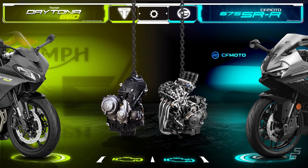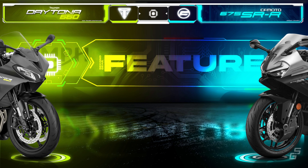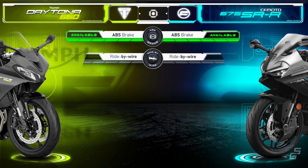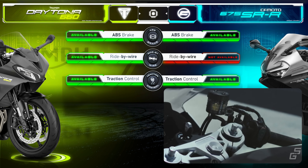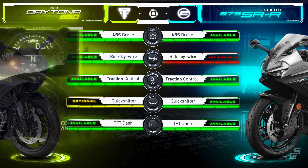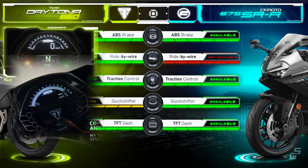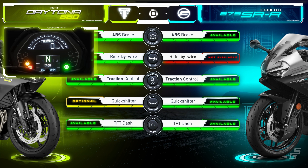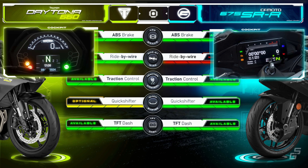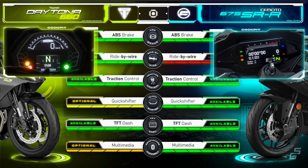Chinese bikes usually shine at offering high-end features at budget prices, and the CFMoto 675SRR appears ready to continue this trend. Both bikes come with ABS brakes and traction control, but the CFMoto lacks a ride-by-wire system. However, a quickshifter is standard on the CFMoto but optional for the Daytona. The Daytona features a white-on-black LCD for the top half and a small color TFT panel below, but unfortunately it does not display which of the three riding modes is currently selected while riding. In contrast, the CFMoto is equipped with a 5-inch full TFT configurable display that includes a lap timer and shift indicator. Additionally, it comes standard with a multimedia system, whereas for the Triumph this is an optional extra.